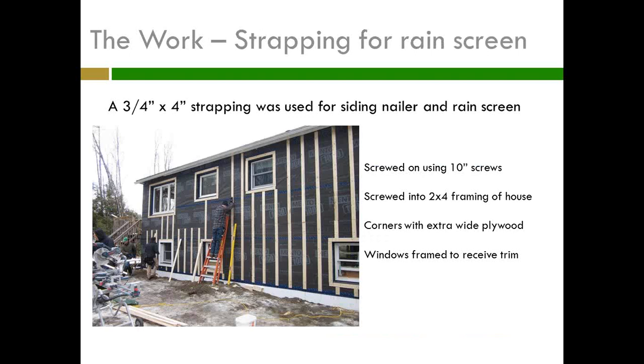I want a rain screen. I've got this expensive, beautiful, tight Mento 1000 on there — I don't want siders just hammering nails into it. I need a gap for evaporation to happen. So we've got 3¼-inch by 4-inch strapping, and for that we needed 10-inch screws going all the way through into the studs. They didn't always hit because the screw can wander going that far, but for the most part they were hitting the studs. They framed the windows to allow for trim and the window buck.